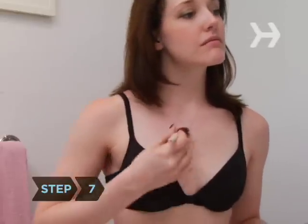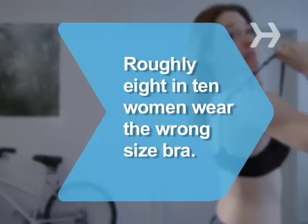Step 7. Create the illusion of cleavage when wearing low-cut tops by brushing a little brown eyeshadow or blush between your breasts. Did you know? Roughly 80 percent of women wear the wrong size bra.